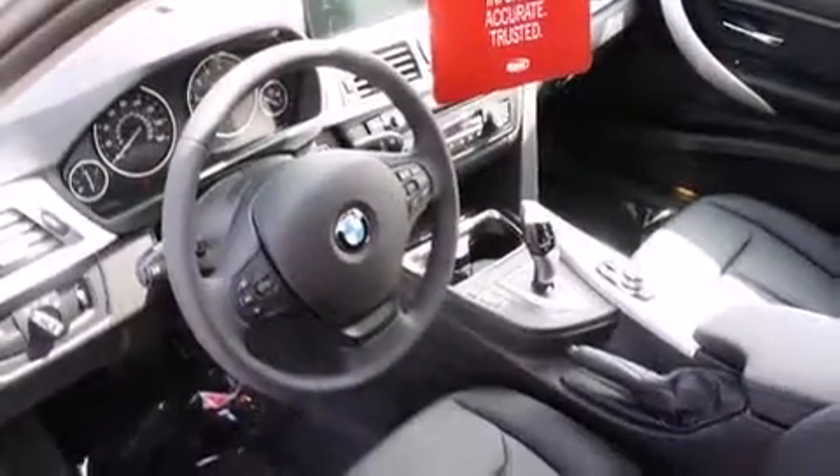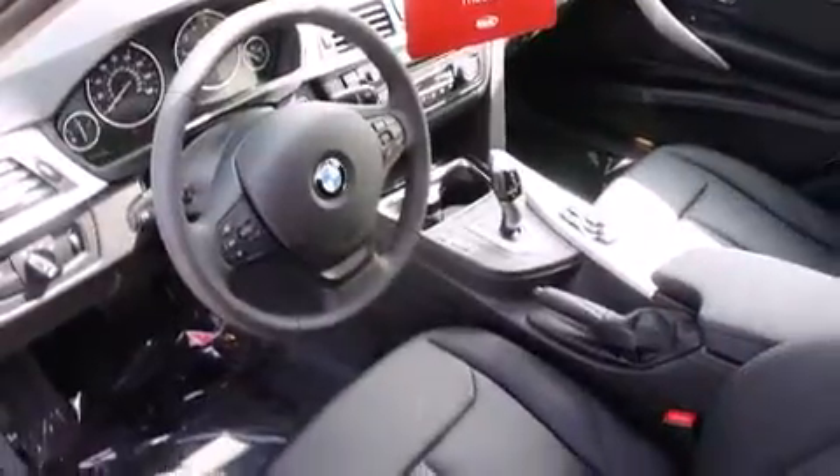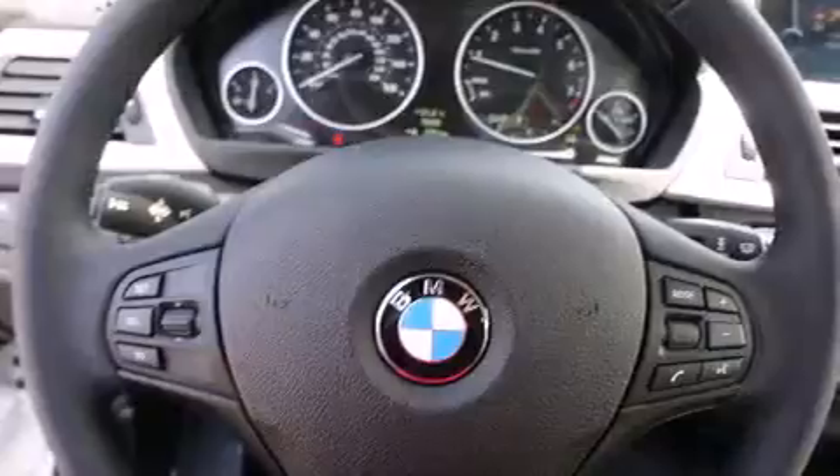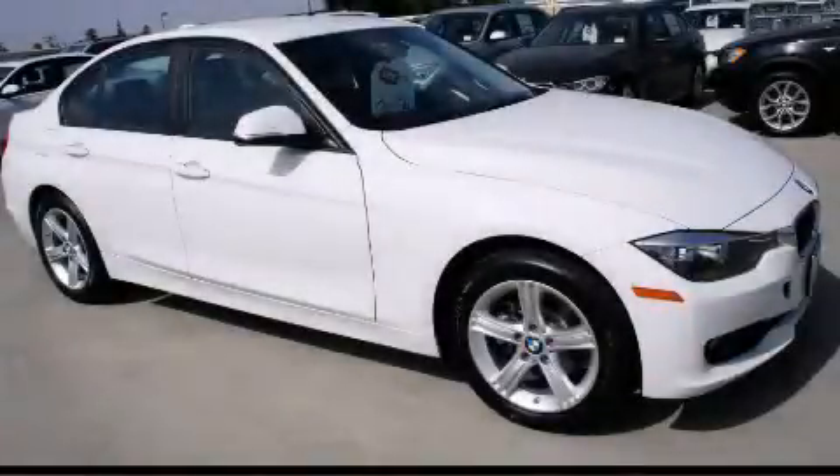With an EPA estimated rating of 36 miles per gallon on the highway, fuel efficiency is still high on the list of priorities. This vehicle won't last long at this price — call and arrange a test drive now.